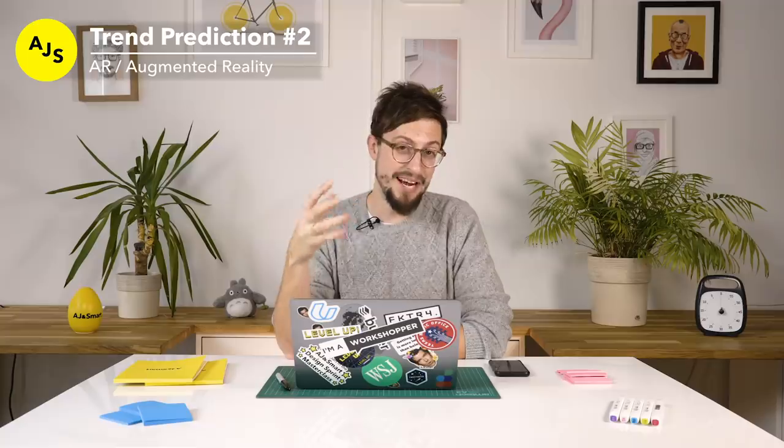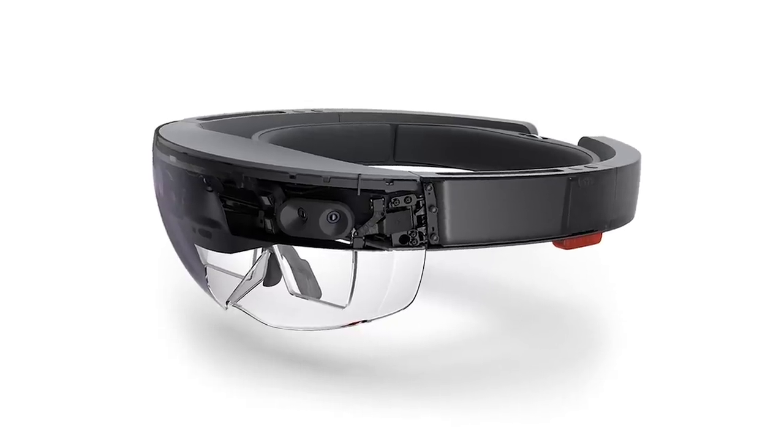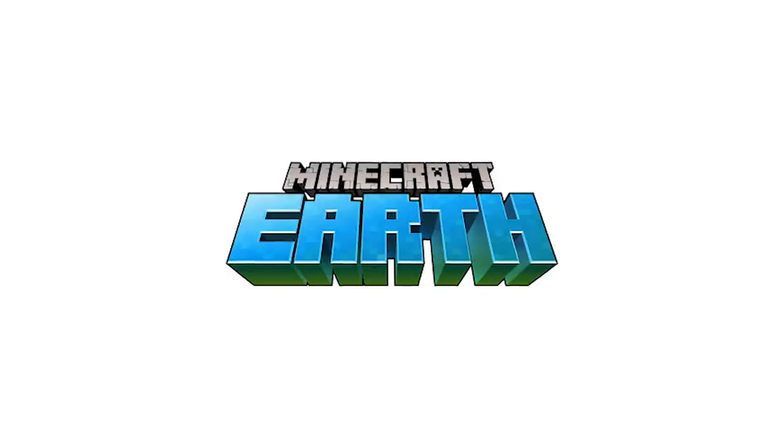My second prediction for 2020 is we're actually going to see a reemergence of AR. There are already a couple of players in the AR environment — some companies call it mixed reality or MR. The big players right now are Microsoft with the HoloLens, and Apple is still probably the biggest player. They have AR Kit, which is a really easy way to create AR programs and apps. And one of the big things that's going to happen in 2020 is Microsoft launched Minecraft Earth.